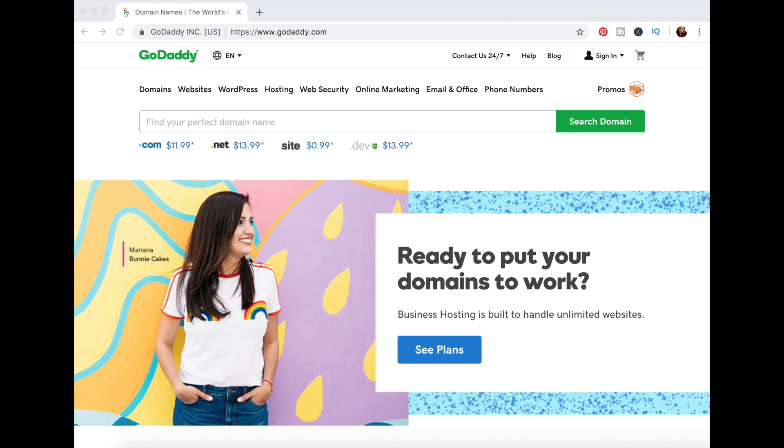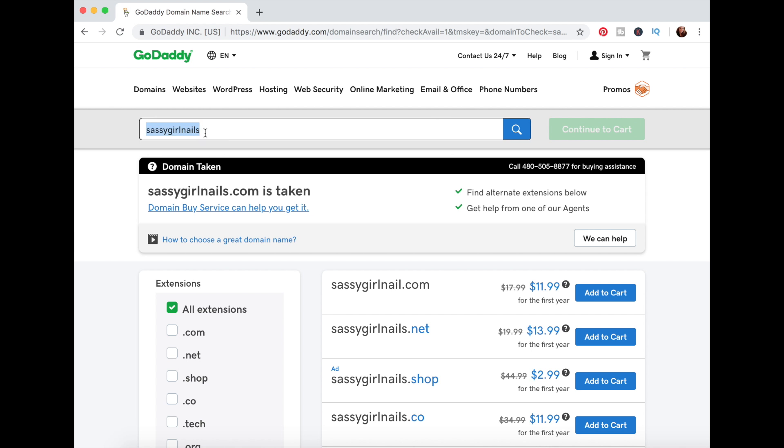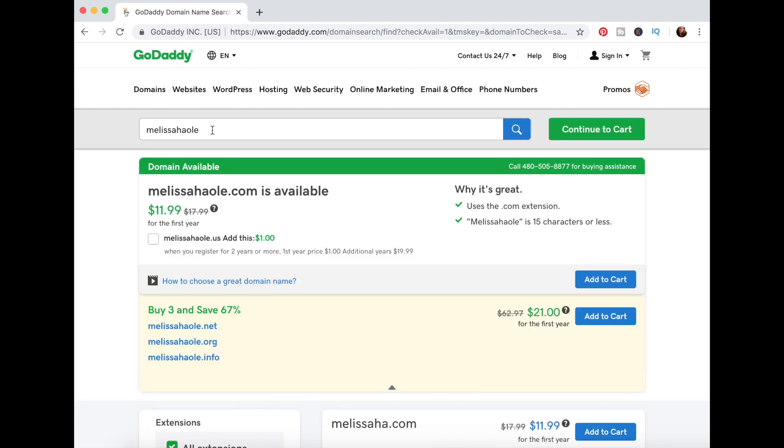If you are just starting, the first thing I would suggest is to brainstorm what you want your brand name to be if you don't already have one, and come up with some options. That way, when you come to this stage, you can check which ones are available, because you probably want to keep that consistent across all your social media platforms. I'm going to do a search for my name. Here are the results — it's showing that my name is available as a .com and it'll be $12 to purchase it for the year. I'm going to choose 'Add to Cart.'